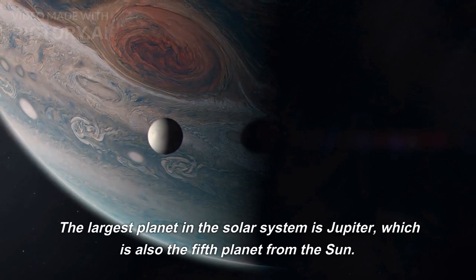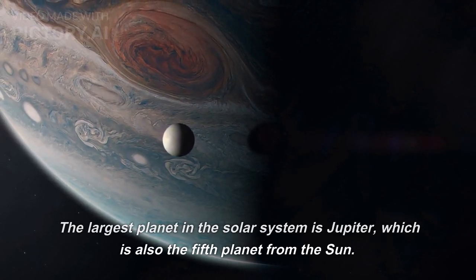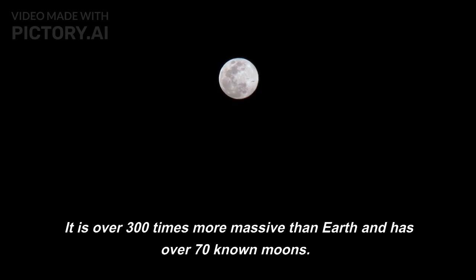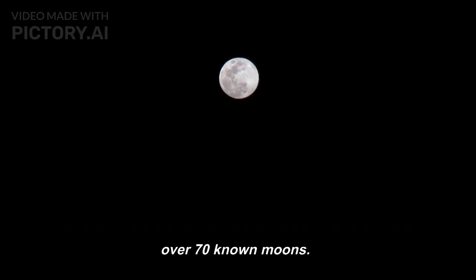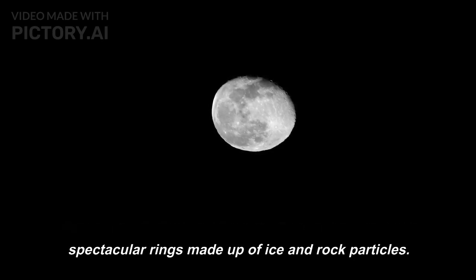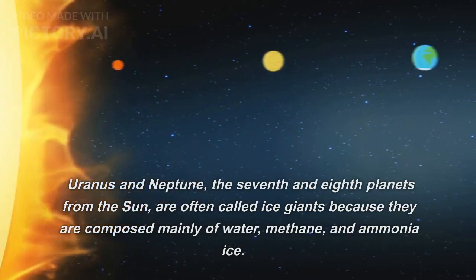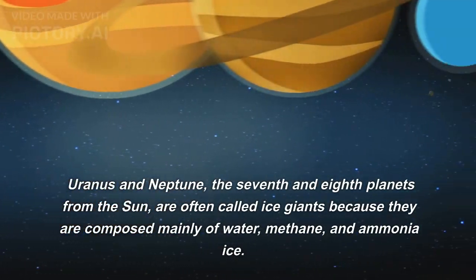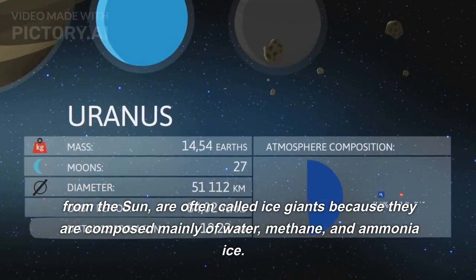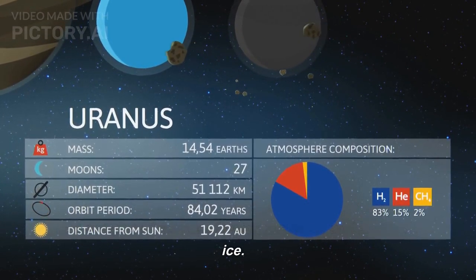The largest planet in the solar system is Jupiter, which is also the fifth planet from the sun. It is over 300 times more massive than Earth and has over 70 known moons. Saturn, the sixth planet from the sun, is famous for its spectacular rings made up of ice and rock particles. Uranus and Neptune, the seventh and eighth planets from the sun, are often called ice giants because they are composed mainly of water, methane, and ammonia ice.